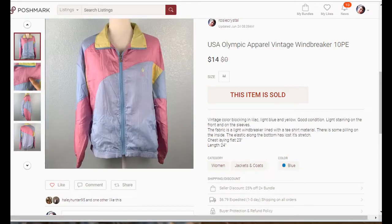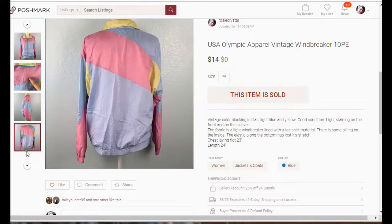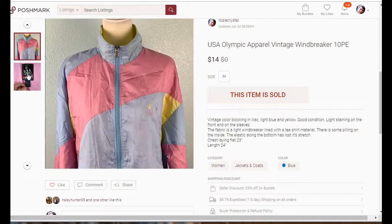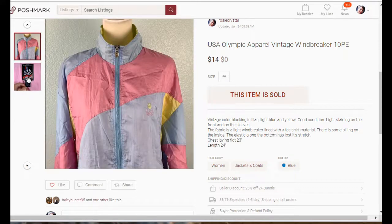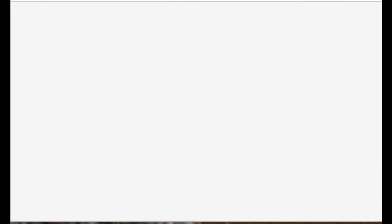This is a vintage USA Olympic windbreaker. I probably could have gotten a lot more for it, maybe on Etsy, but it did have a few stains on it so I listed it on Poshmark. I took an offer because I had it for a while and it just wasn't selling, and I sold it for $14. On to some of my eBay sales.